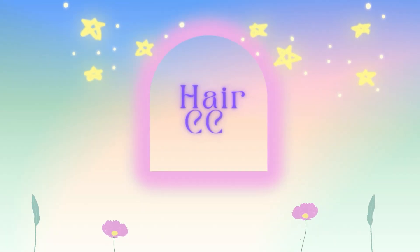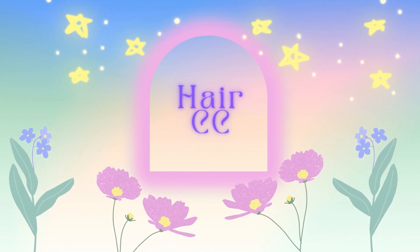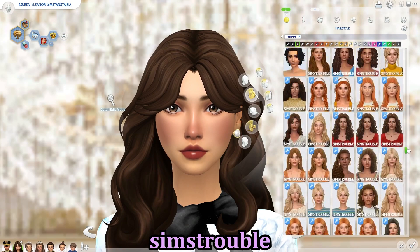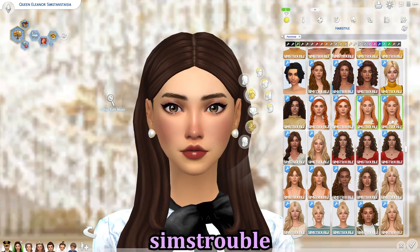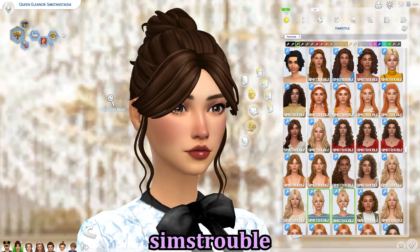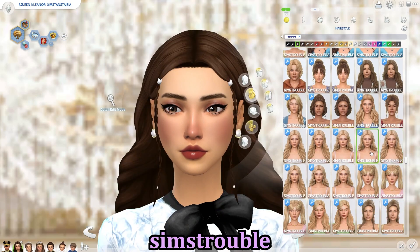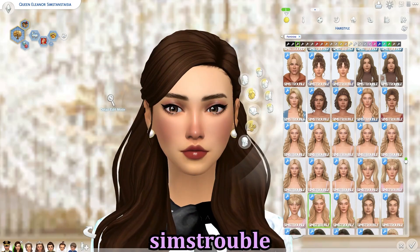First off we have Sims Trouble, who is one of my absolute favorite hair CC creators. They make really lovely hair CC — Maxis Match, obviously. I use a lot of Maxis Match, so I should clarify that most of the CC in this video will be Maxis Match CC.